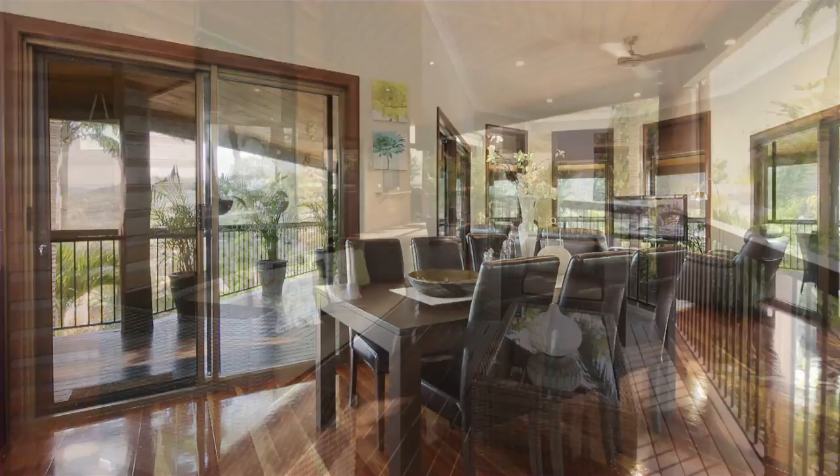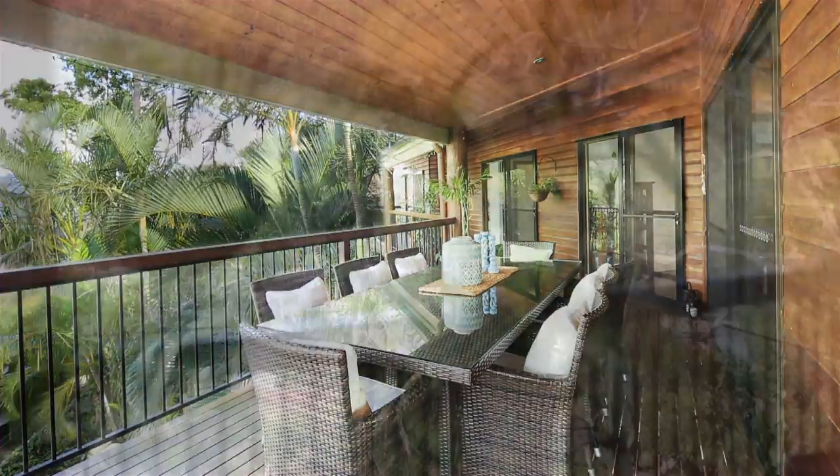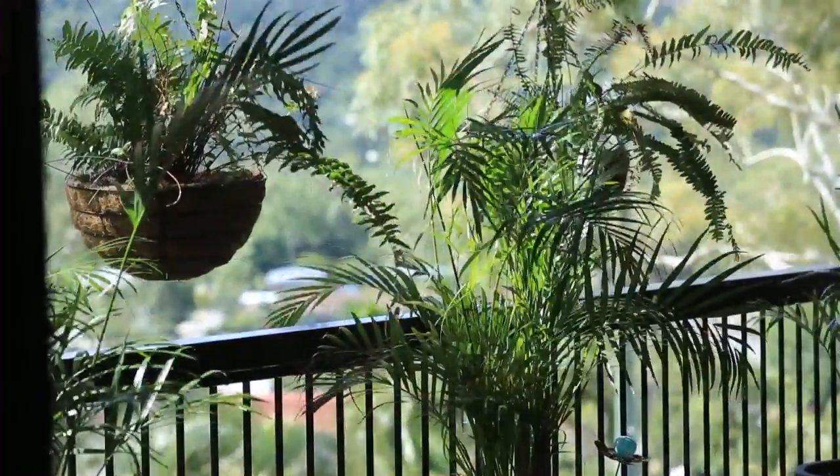From the lounge you can access the upper deck that wraps around the home, and from here you can enjoy the ocean and mountain views. You can even cook in the outdoor kitchen.